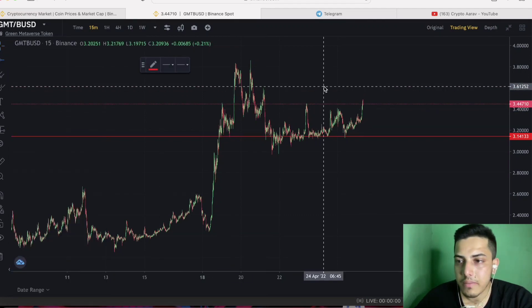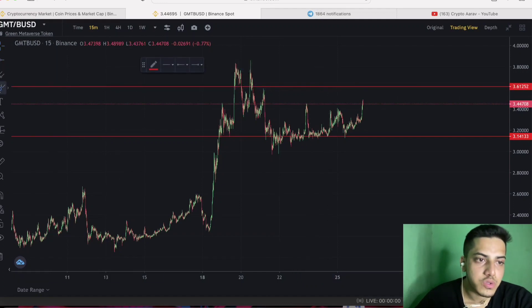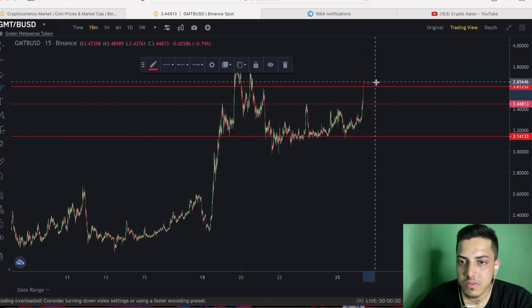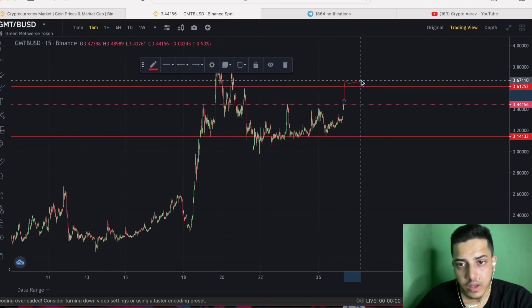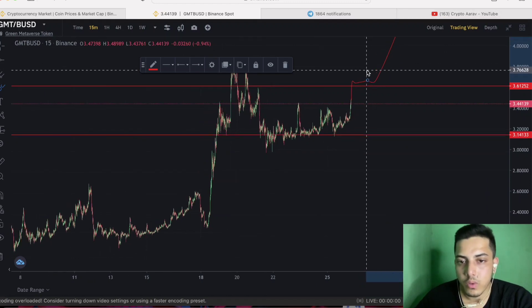Once GMT breaks $3.60, let's assume it pops up to $3.60 and confirms the breakout, then goes sideways for some time — maybe a day or a few hours. If it can sustain that level, we will see a parabolic move up to $5, then it will make a higher high and we'll see a new all-time high very soon.